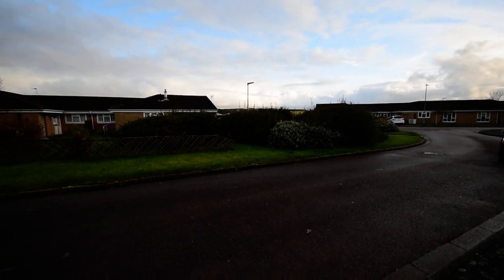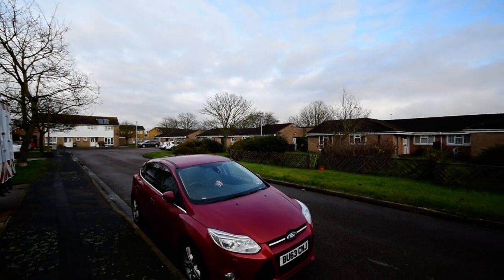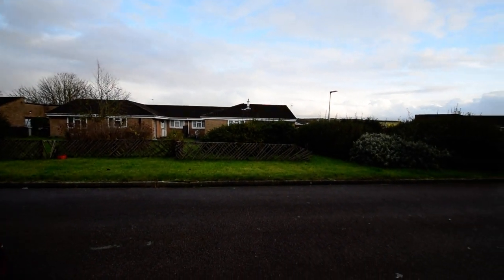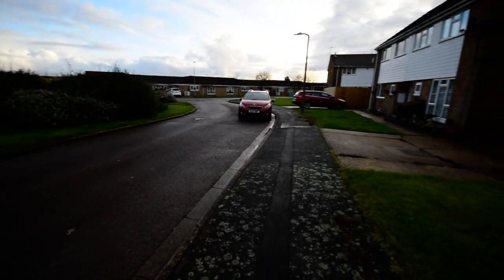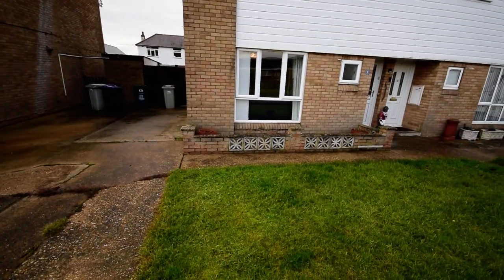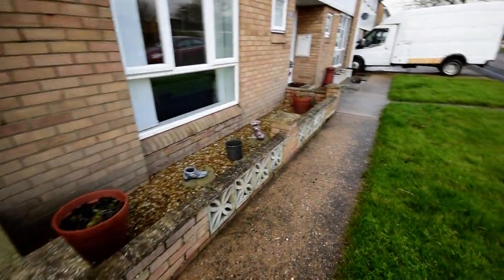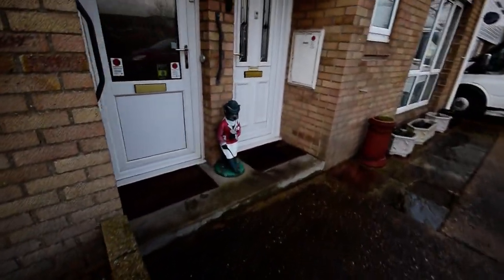Here we are at Eastview Close in Chapel St. Leonard's. I don't know if you can hear, but I can hear the sea because it's literally just behind these bungalows, the seabank and onto the beach. So cracking location. We've got a front garden and a concrete driveway to the side of the property, and gated access into the back garden. I'll take you in and show you around the house.